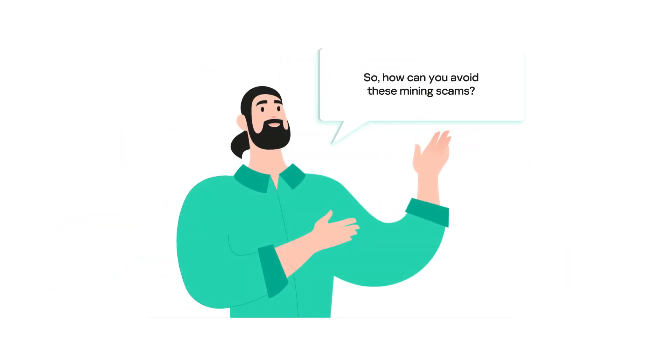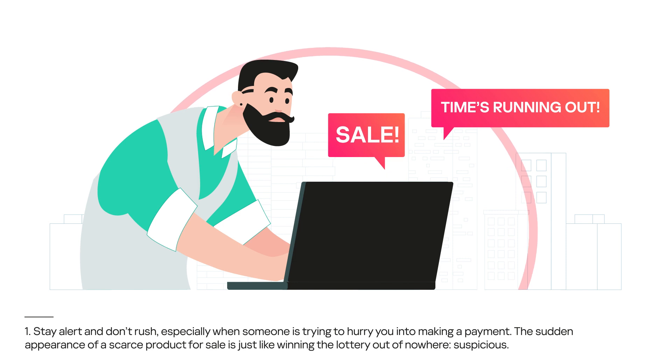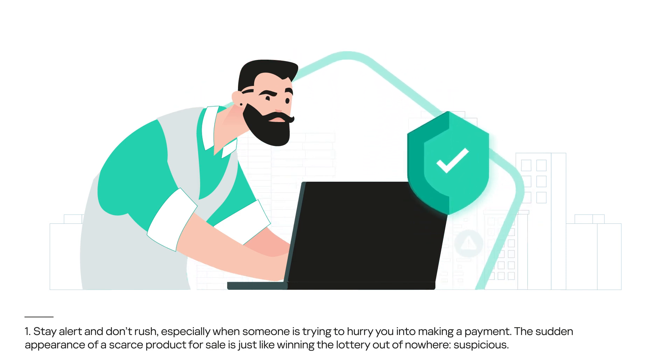So, how can you avoid these mining scams? 1. Stay alert and don't rush, especially when someone is trying to hurry you into making a payment. The sudden appearance of a scarce product for sale is just like winning the lottery out of nowhere — suspicious.